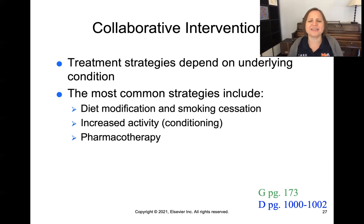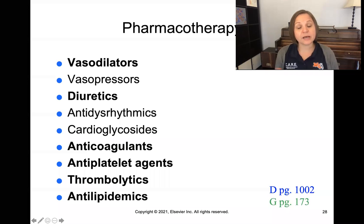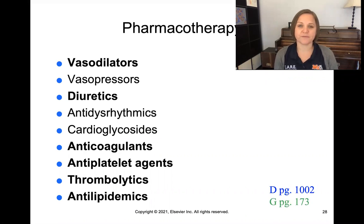Pharmacotherapy is very common in hospitalized patients because so many have perfusion issues. Patients are frequently on blood pressure medications and anti-lipid cholesterol medications. The key pharmacotherapies to focus on for this class include vasodilators, which help dilate or open up blood vessels, and diuretics, which reduce fluid volume in patients with fluid overload by promoting urination. Anticoagulants prevent blood clots from forming.